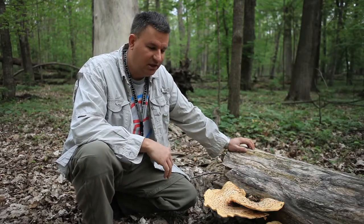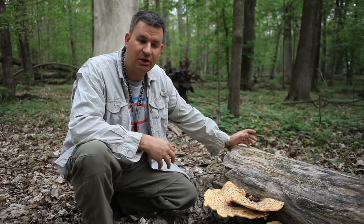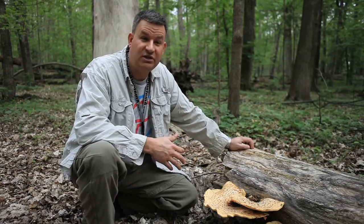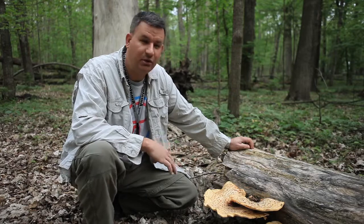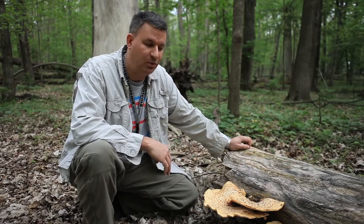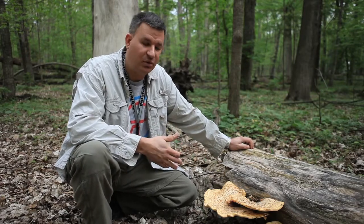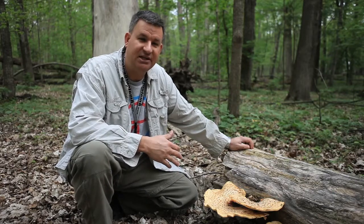We have a very large fungarium, which is where we deposit all of our fungi. These large collections tell us about the biogeography of fungi — where they occur and what they're doing throughout the world. Fungi are the second largest group of eukaryotic organisms, second only to insects in the number of species thought to occur throughout the world.